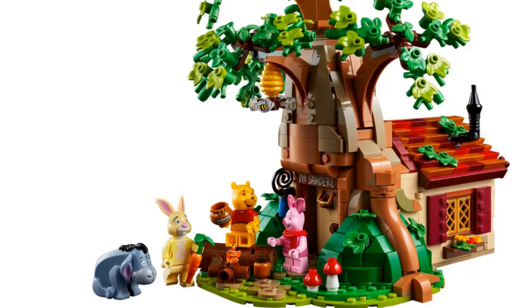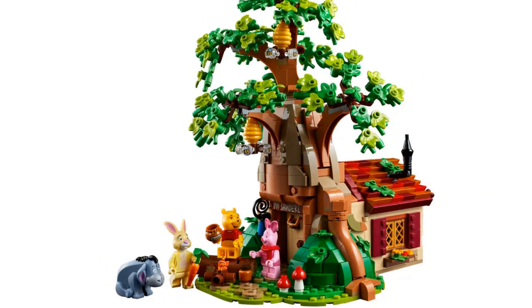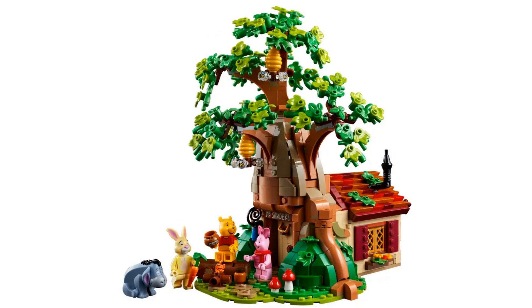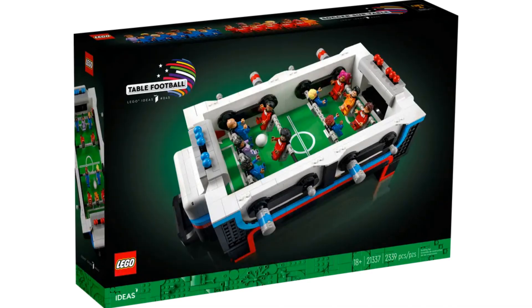The fan designer of this set was Ben Older. For 1,265 pieces and a Disney IP, this set isn't all that expensive. I imagine this is a great set for a family to build together, and once built it works great as both a play set and a display piece.